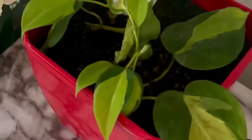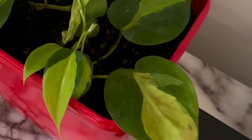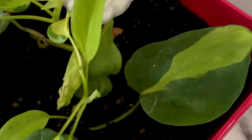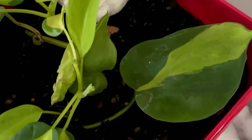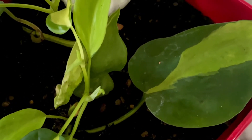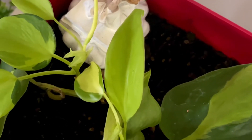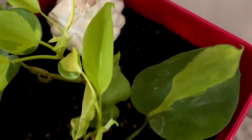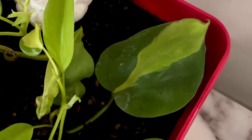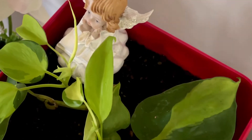The Philodendron Brasil offers a colorful twist on a classic house plant and is surprisingly easy to care for. Water about once a week and allow the top soil to dry out between waterings — avoid over watering. While it can survive in low light conditions, your Brasil will show its variegation best in medium to bright indirect light. You can either keep your Brasil in a hanging pot and let its leaves trail down, or train it to grow upwards using supports. This plant is considered a fast grower.